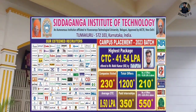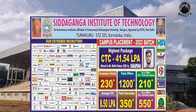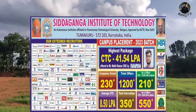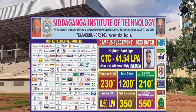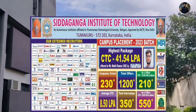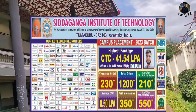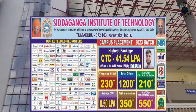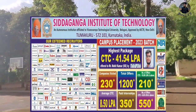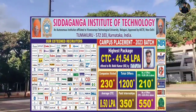College placements - 250 plus companies visit. The highest CTC is 41.54 LPA. Total offers are 1,200 plus. Number of offers with CTC 10 LPA and above is significant. Companies that visited include 230 plus. The list includes Microsoft, Cisco, Amazon, Redbus, Paytm, and PhonePe.